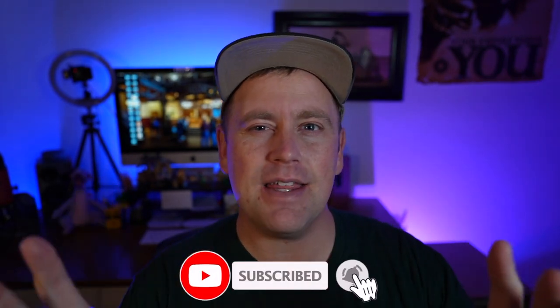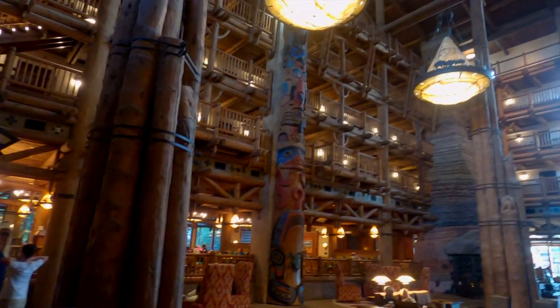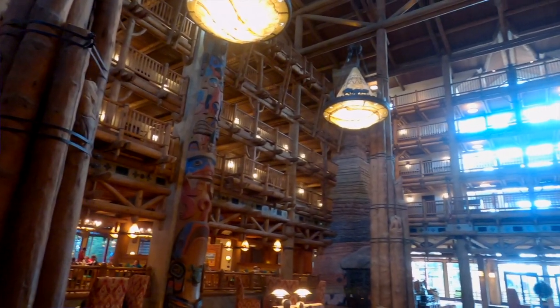Before we get started, if you haven't done so already, please like and subscribe to this channel — we really appreciate it, it does help us grow. Also, if you have anything to say specifically about Whispering Canyon, we'd love to hear it. What are some of your favorite food items? Have you been there before? Is it somewhere you want to try? Let us know. This last February my family and I were able to take our very first trip over to Wilderness Lodge and have breakfast there at Whispering Canyon Cafe.